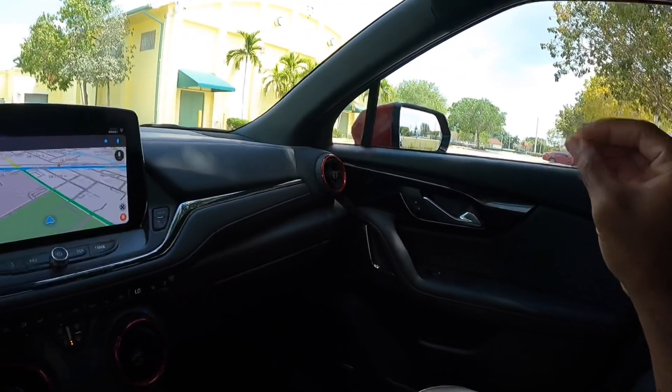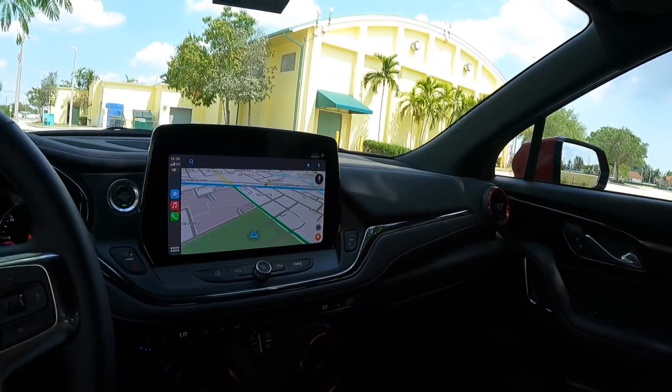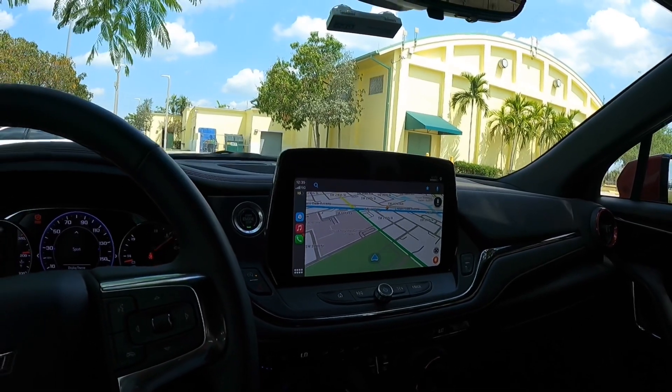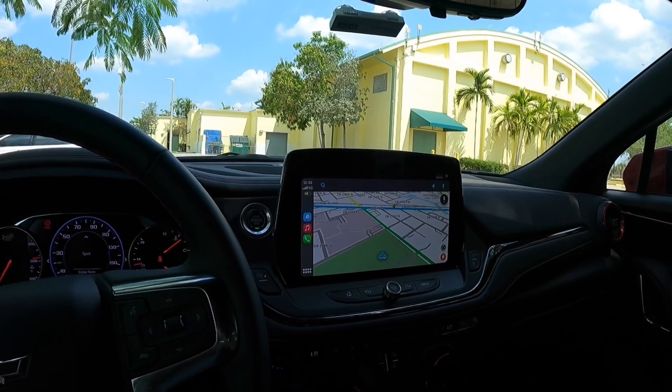Overall, the interior of the Chevrolet Blazer is very impressive — good materials, good technology, especially with this massive display supporting Apple CarPlay and Android Auto. Let's hop into the back seat.